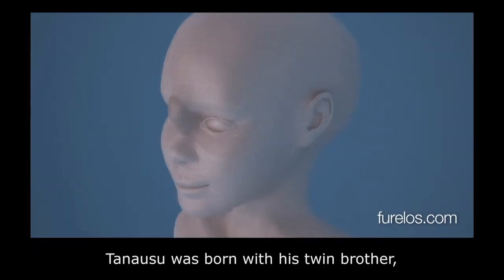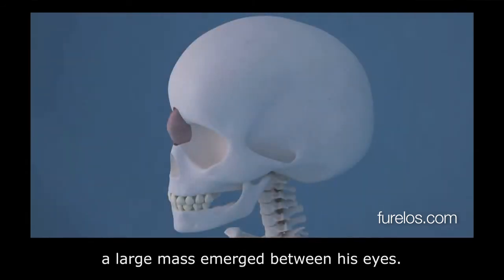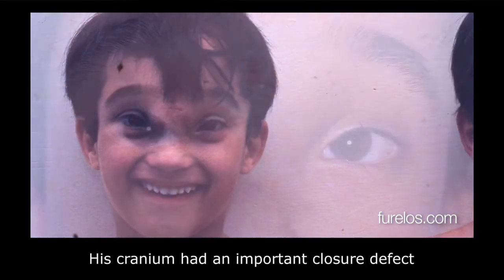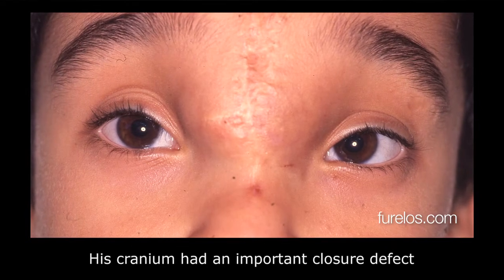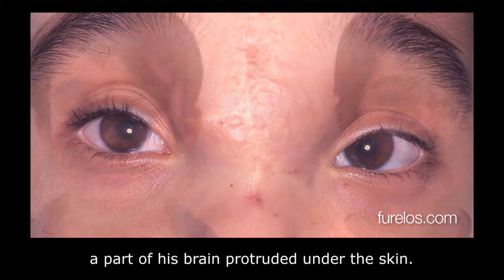Tanausu was born with his twin brother but had one important difference: a large mass emerged between his eyes. It was an encephalocele. His cranium had an important closure defect, and through that hole a part of his brain protruded under the skin.